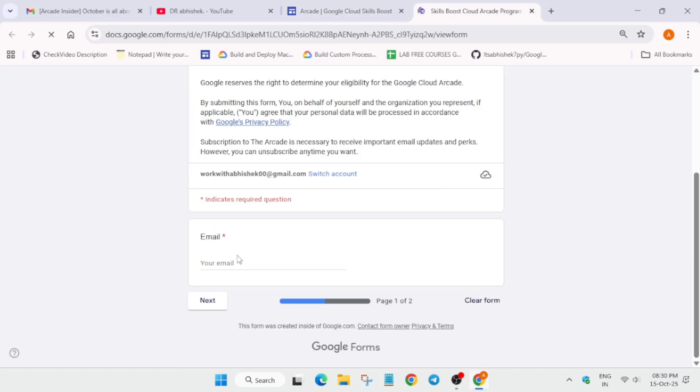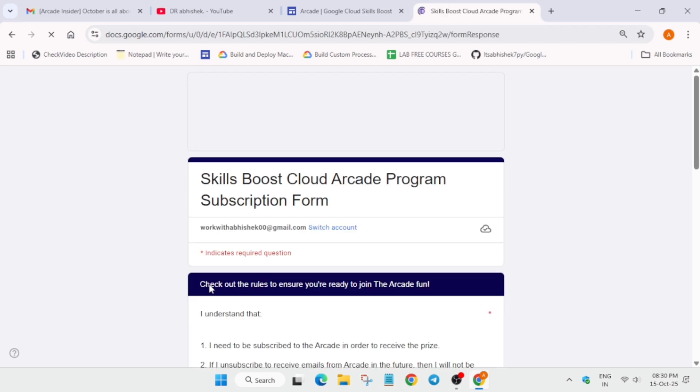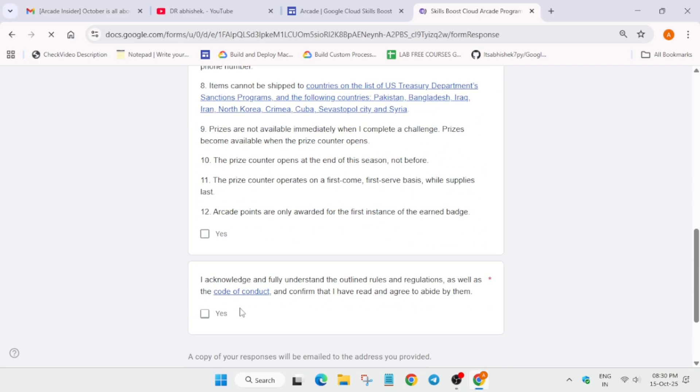You have to enter the email address linked to the account with which you are completing all the labs and badges. Simply enter the email, scroll down, and submit it. Many of you are asking if you'll get a confirmation email — the answer is no. You won't get a confirmation email; you will only get a copy of the same form you filled out.